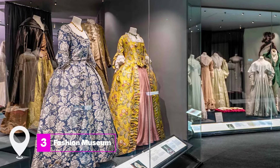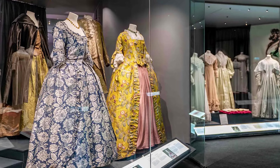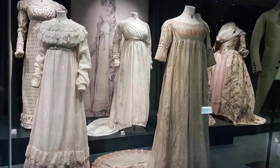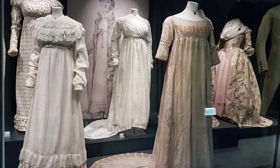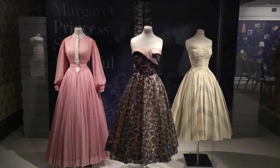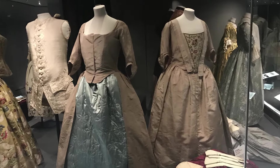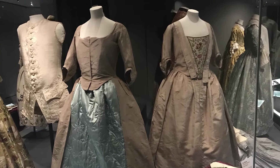At number three, we have the Fashion Museum. Located in the majestic Assembly Rooms, this museum offers a comprehensive look at the evolution of fashion from the 16th century to the present day. From Georgian finery to modern-day couture by designers like Giorgio Armani, it's a fashionista's dream come true.